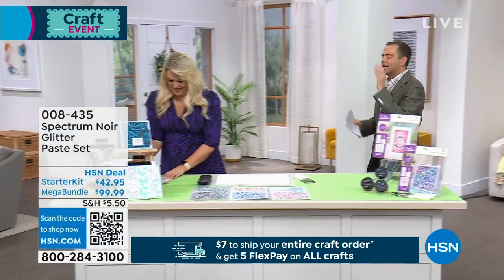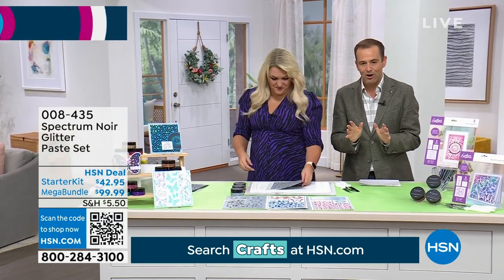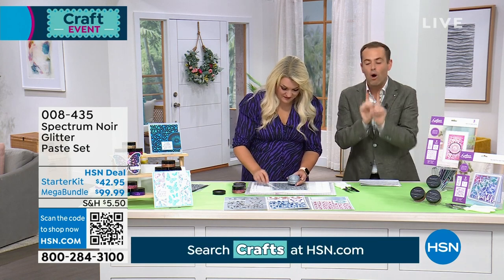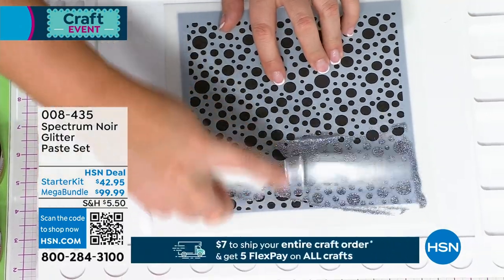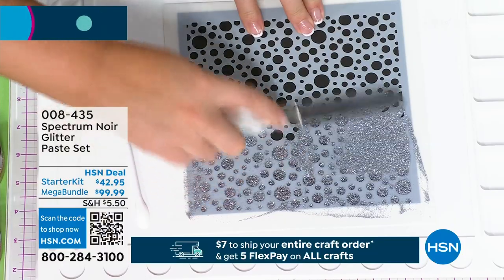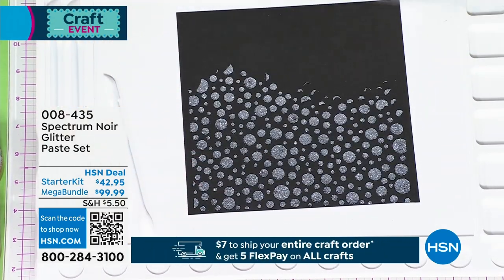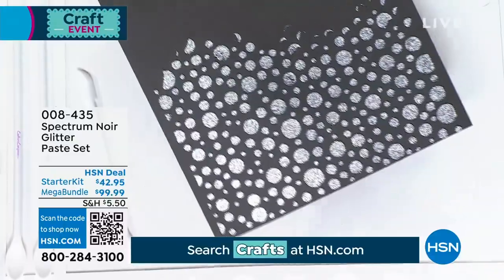It's the Spectrum Noir glitter paste starter kit — this is what is driving crafting fans wild all over the world. The mega bundle is sold out; the starter kit is available, along with other pieces you can add to it. I'm coming straight in with my glitter paste into one of the stencils, working on a little bit of black card stock. Look at the intense sparkle and the application. We've been working on this for three years. To get a good quality glitter paste, you need an ultra-fine crushed glitter — you can't cut it down, you have to crush it down to make it more like a mica, and then it's mixed with a special adhesive.